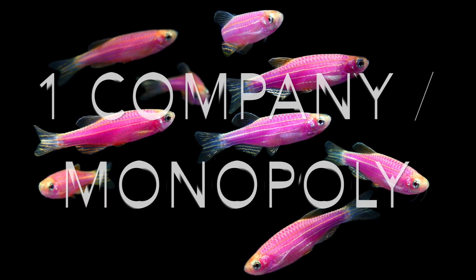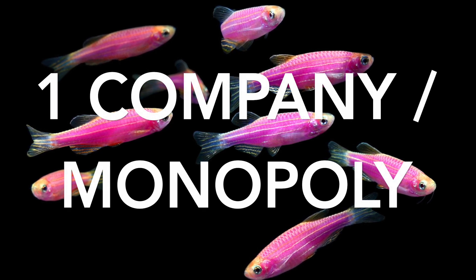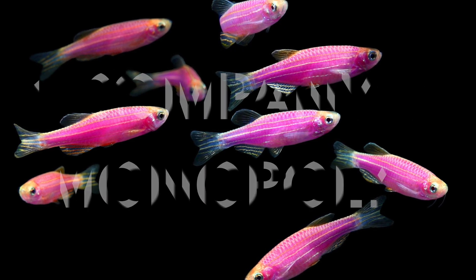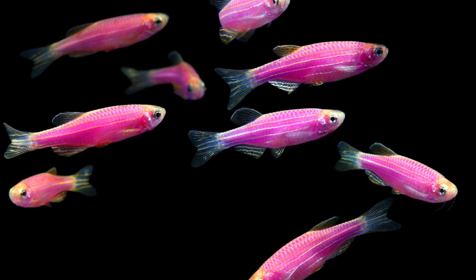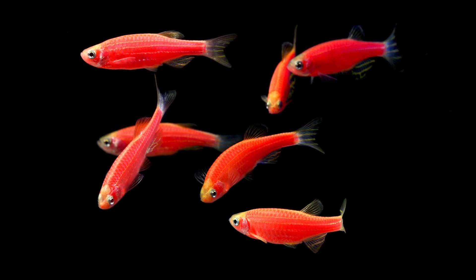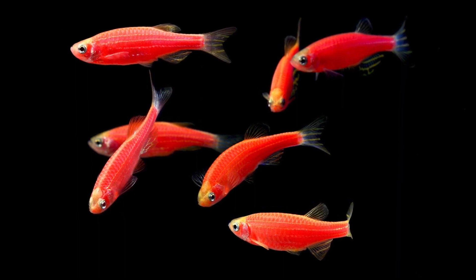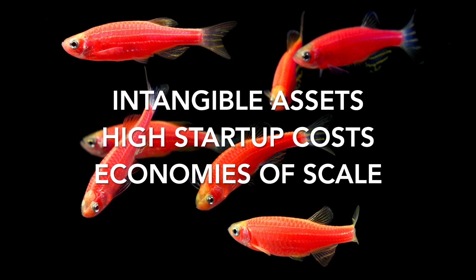The answer lies in the fact that one company has a monopoly on GloFish. In other words, there are no companies that can sell you comparable products, so this one company can charge you whatever price they wish. Why is this a monopoly? Why don't other companies sell fluorescent fish if they could make such a profit? It turns out there are three main barriers to entry: intangible assets, high startup costs, and economies of scale.